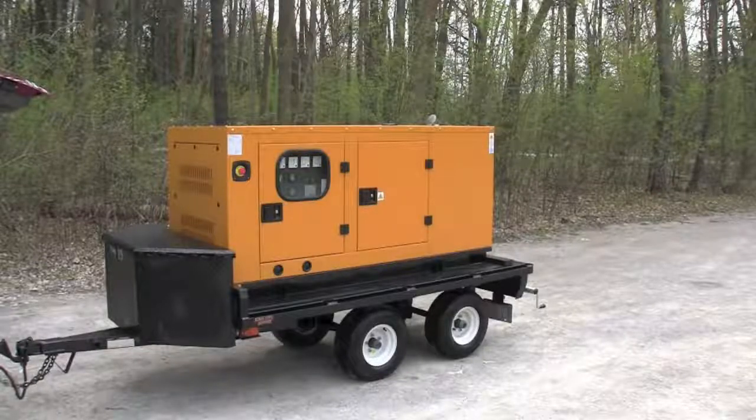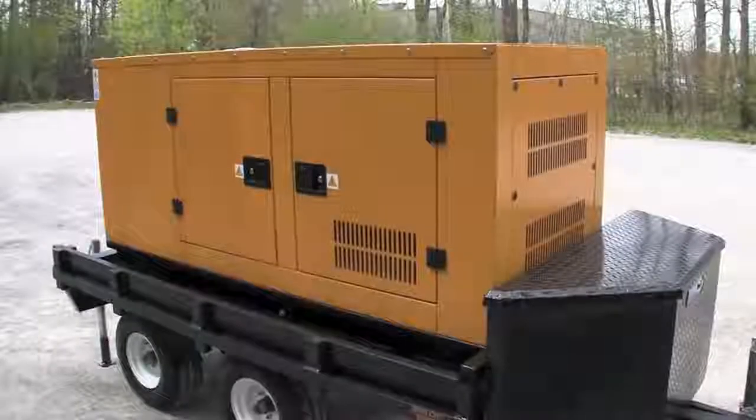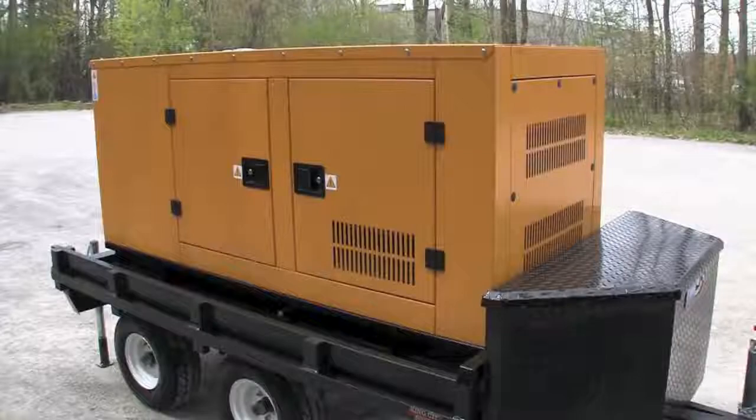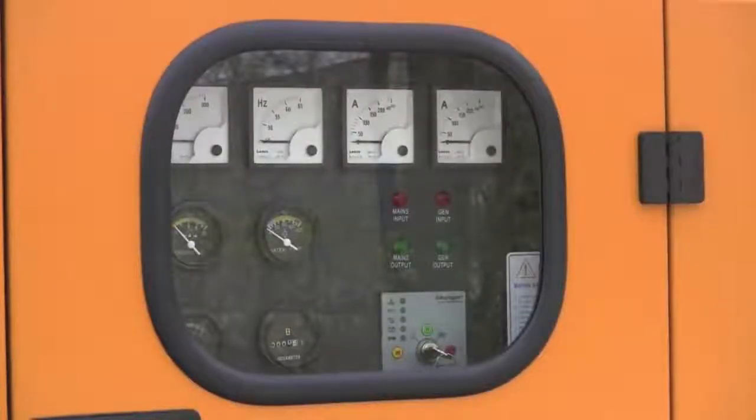The generator looks a little large sitting on this trailer, but on the ground it's only about three feet tall. Most people can power everything in their home, so if the power fails you can keep using your home appliances as you normally would.